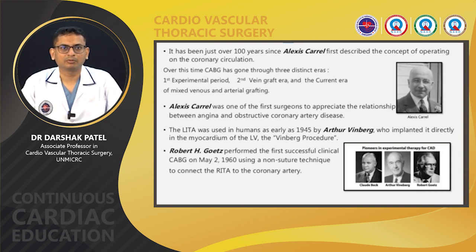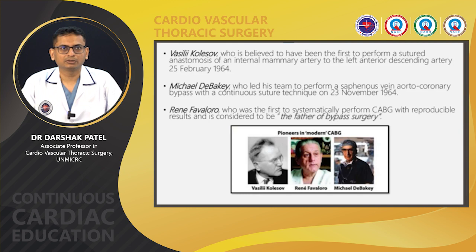Robert H. Goetz performed the first successful clinical CABG on May 2, 1960, using a non-suture technique to connect the right internal thoracic artery to the coronary artery. Vasily Kolesov is believed to have been the first to perform a sutured anastomosis of the internal mammary artery to the left anterior descending coronary artery on 25 February 1964. Michael DeBakey did the first saphenous vein coronary aortocoronary bypass with a continuous suture technique on 23rd November 1964. René Favaloro was the first to systematically perform CABG with reproducible results and is considered to be the father of bypass surgery.